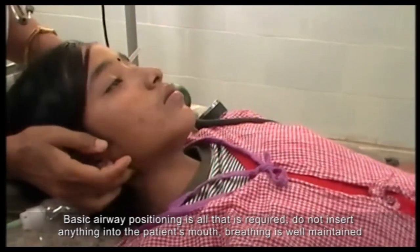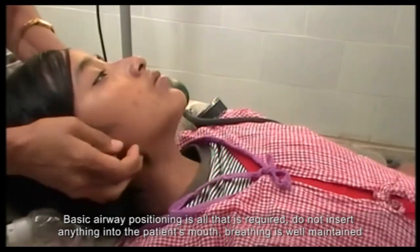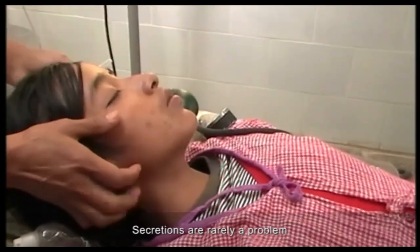Basic airway positioning is all that is required. Do not insert anything into the patient's mouth — breathing is well maintained. Secretions are rarely a problem.